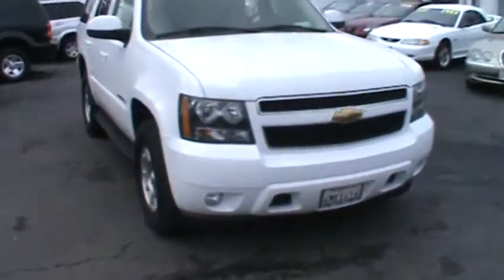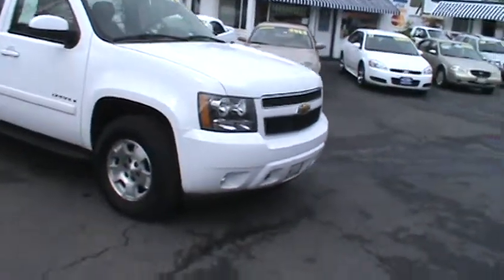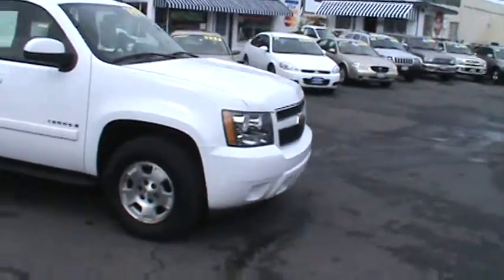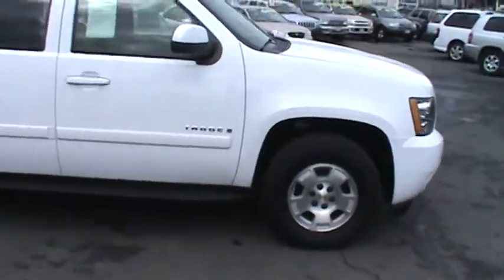Today we are featuring a powerful and sporty 2007 Chevrolet Tahoe. This one owner 4x4 sport activity is expertly maintained by Stead Chevrolet Walnut Creek.